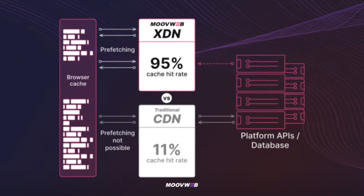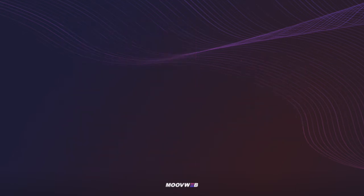XDN also provides the flexibility for you to continue using your current CDN for caching assets if you want to, and then add XDN to cache your site pages. This reduces the amount of work required, so much so that clients have implemented, tested, and gone live with XDN in weeks. In my opinion, this by itself is enough of a reason to try out XDN.